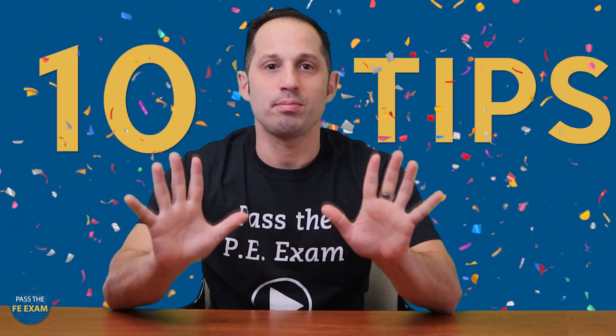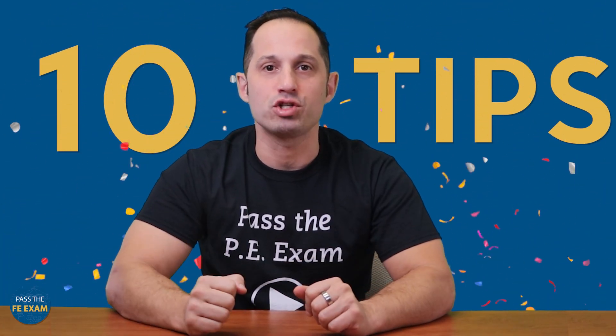There you have it — 10 simple actions that you can take to manage your time effectively during the FE exam. Remember, time management is a skill that can be honed through practice, discipline, and good habits. By following these strategies and staying calm under pressure, you'll be better prepared to tackle this important milestone in your engineering career journey.